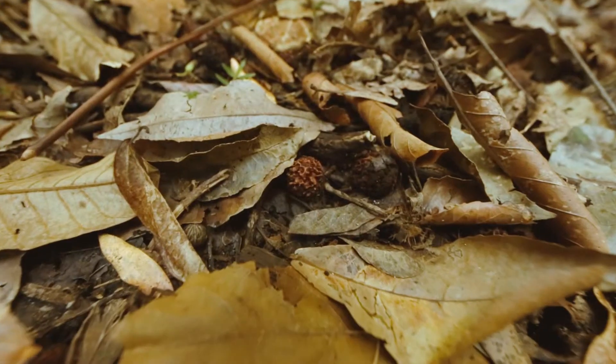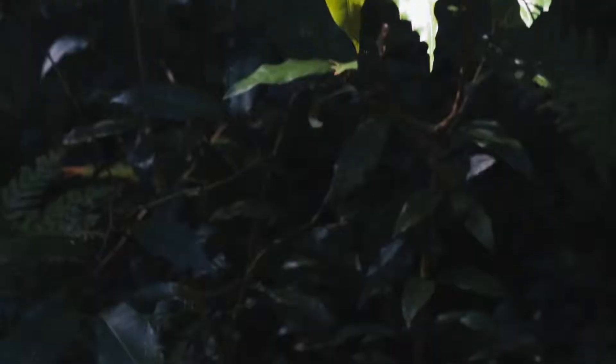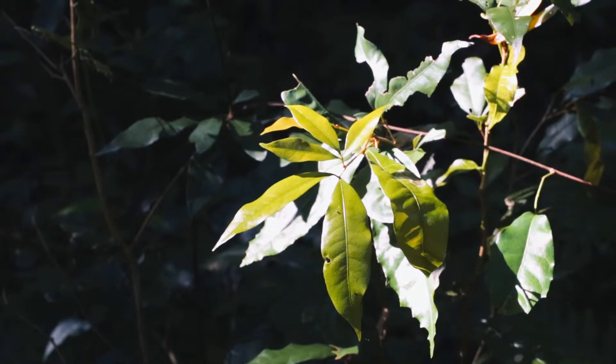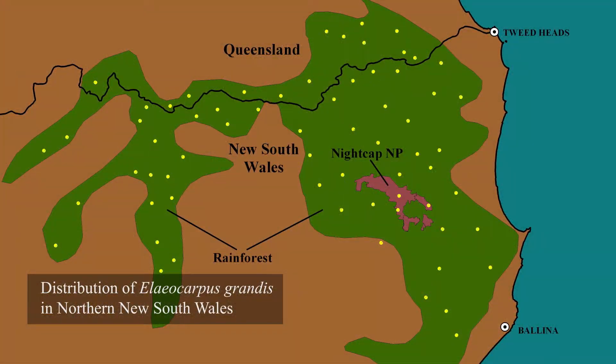The wampu consumes the flesh but passes the large seed untouched. The seed is packed with nutrients for the young seedling, giving it the best chance to germinate and grow wherever it's dropped by the wampu. As a consequence, Iliocarpus grandis is geographically widespread.